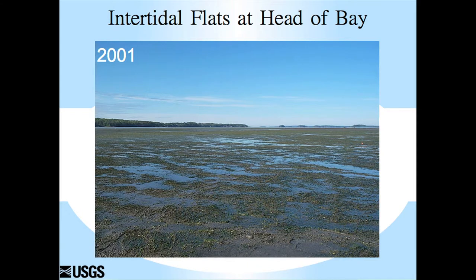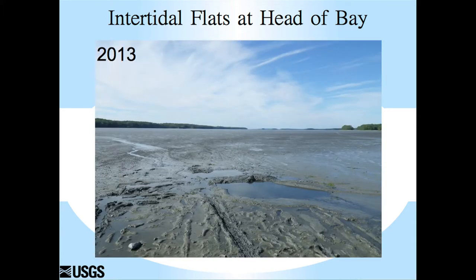We know that this dramatic decline occurred primarily in 2012 and early 2013. The view from the head of the bay, right at the top of McCoy Bay, used to be a beautiful, continuous, gorgeous eelgrass meadow. And then in the summer of 2013, where there should have been eelgrass, there wasn't.